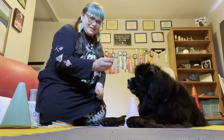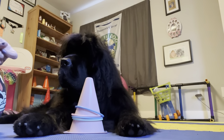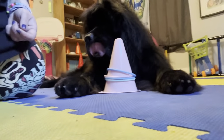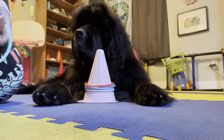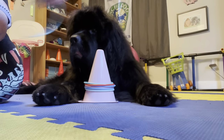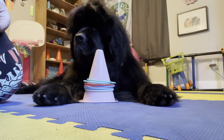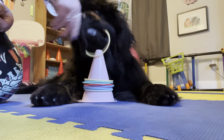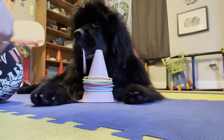She absolutely can do this! Good girl! She has to aim a little bit more because it is a tighter fit with that little ring than the big pool ones. Ring! Nice! Ring! Ring! Good girl! Ring! Good girlie! Ring! Almost!